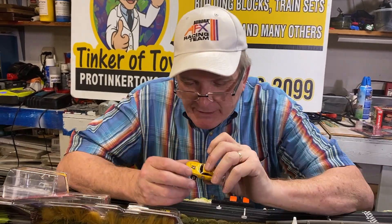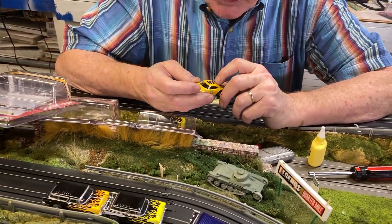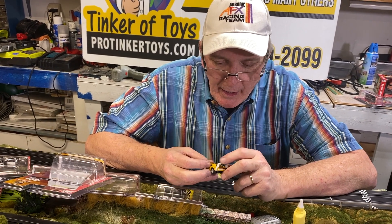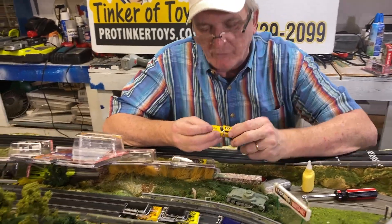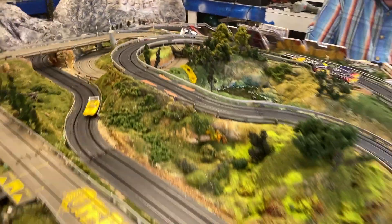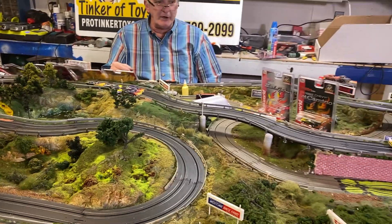Look at that paint scheme. It's got the Pro Tinker Toy logo. It's got some decals on it. It's got my birth date — my birth year was 62, I'm 62 years old. It's got a beautiful yellow fin or white fin on the back. Just a beautiful car to have. You've got to have this in your collection. There's only 900 of these left, and they're going to go very fast.